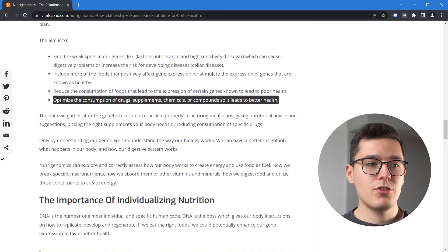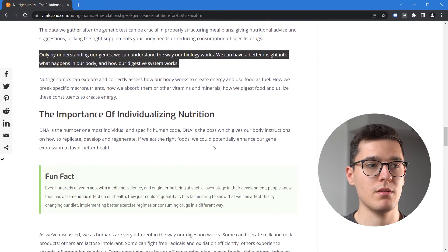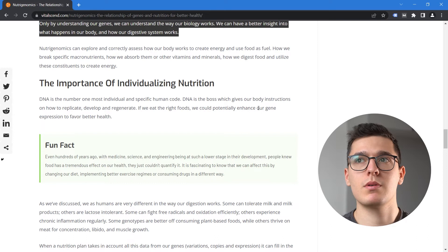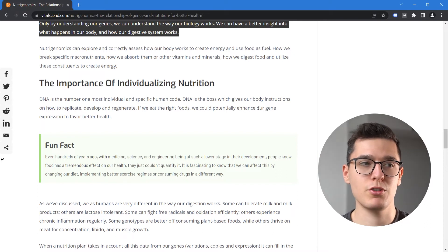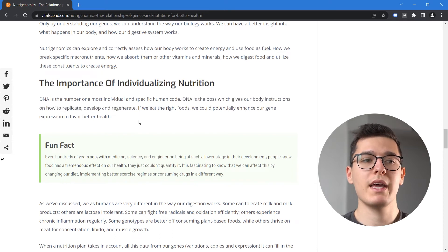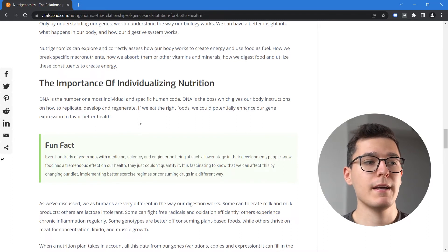Only by understanding our genes can we understand the way our biology works and have better insight into what happens in our body and our digestive system. The importance of individualizing nutrition: DNA is the most individual thing a person has. You can tweak and manipulate a fitness or nutritional plan based on someone's needs and habits, but DNA represents the highest level of individualization — a very specific human code. It's the boss which gives us instructions on how to replicate, develop, and regenerate. If we can drive foods that cause expression of genes related to good health, we can potentially optimize our health and performance.